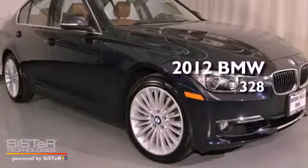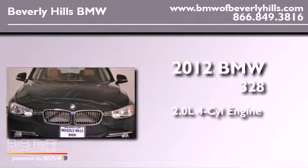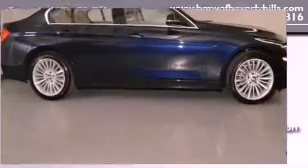This is a 2012 BMW 328. It has a 2.0-liter four-cylinder engine and automatic transmission, with a clean non-smoker interior.